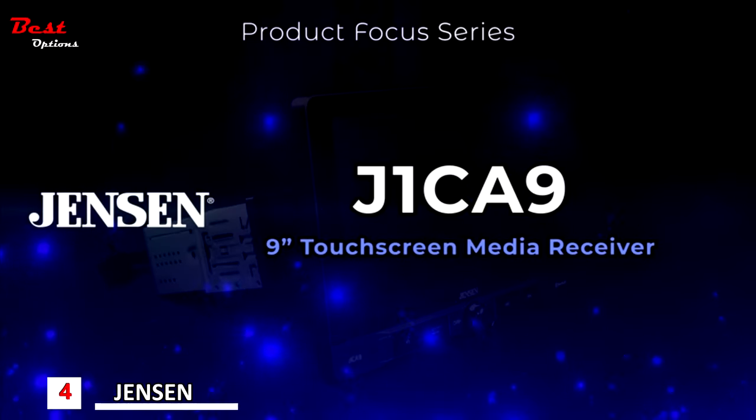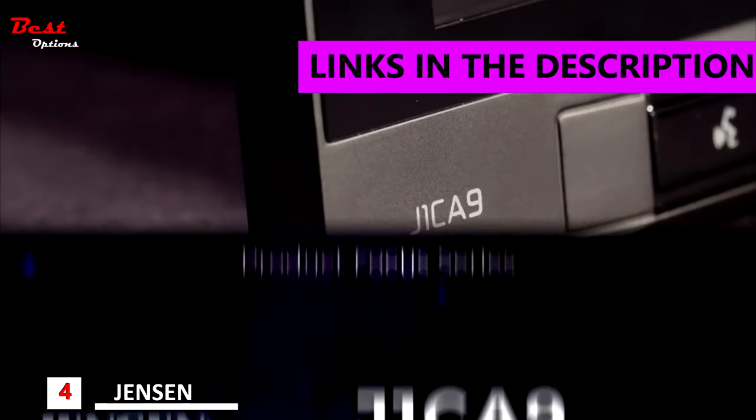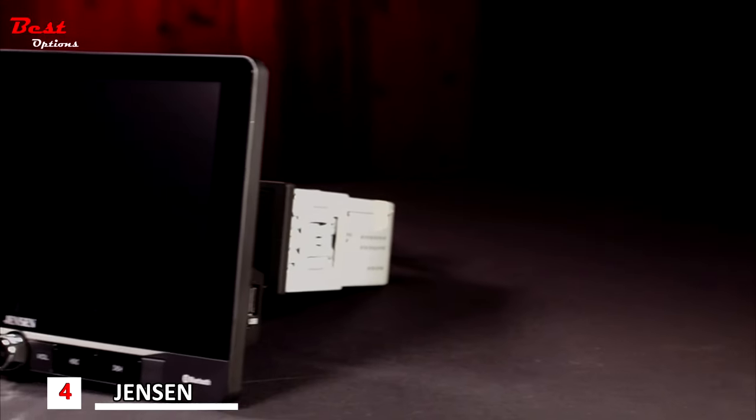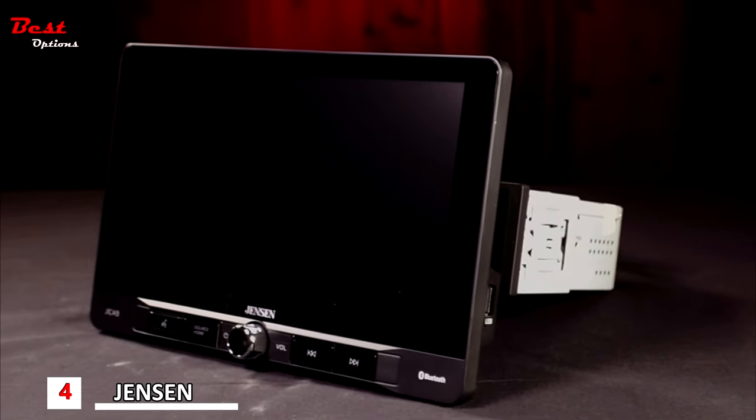Welcome to the Jensen Product Focus Series. In this video, we'll review the Jensen J1CA9 Single DIN Digital Media Receiver with 9-inch adjustable touchscreen.